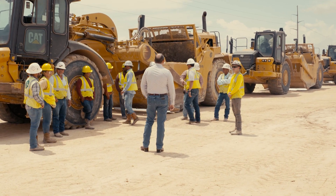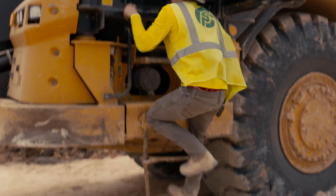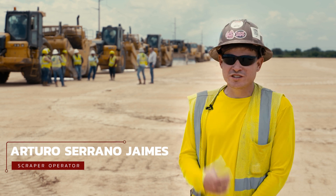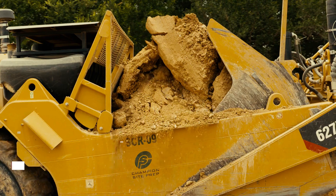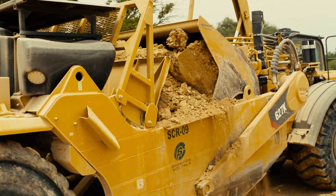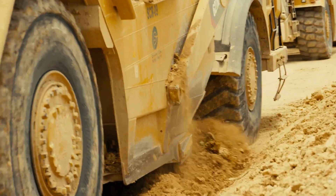Behind every successful company is a team of dedicated employees. Let's talk with one of those key players. I'm Arturo Serrano Ivans. I'm a 627 scraper operator — it's a machine that moves dirt. That's one of the first machines that come into the job site to start moving all the topsoils, dirt, and everything.